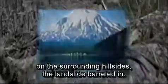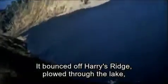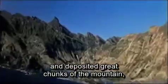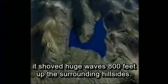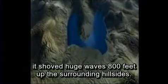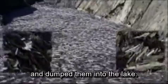At Spirit Lake, where the blast had knocked down trees on the surrounding hillsides, the landslide barreled in. It bounced off Harry's Ridge, plowed through the lake, and deposited great chunks of the mountain, called hummocks, in the lake's far cove. As the landslide hit the lake, it shoved huge waves 800 feet up the surrounding hillsides. When the water rushed back down, it carried the trees blown down by the blast and dumped them into the lake.